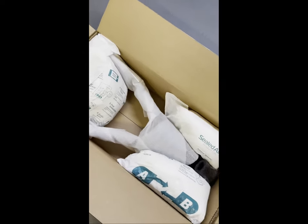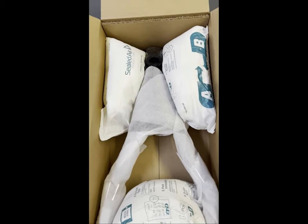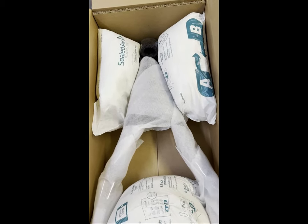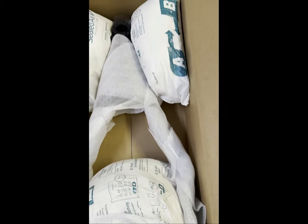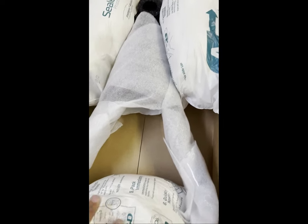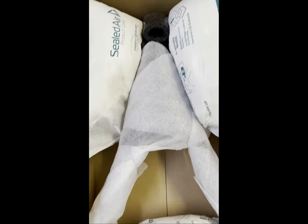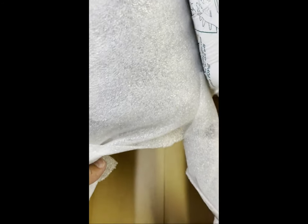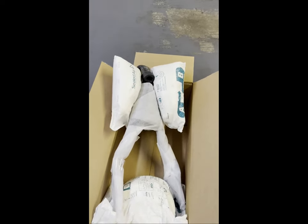So here we are with it opened up, and I'm so glad to see that they not only take pride in their craftsmanship but also in the care of shipping. It is packed to the hilt with big old balls of foam around the edges. We're going to take this out, get all the wrapping uncovered, take a good look at it, and do an inspection before we put it on the bike.